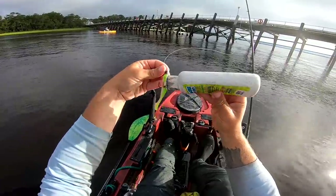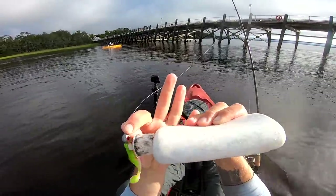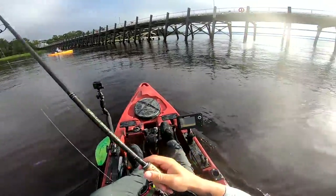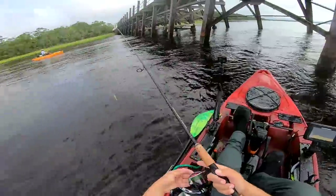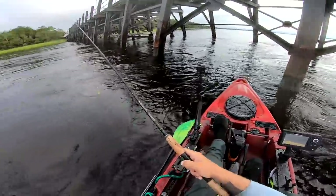I'm a big advocate for Procure Menhaden — bunker, pogie — because that is the essential food source for everything on the east coast. Getting a little bit of sun now. Every piling here has an eddy, so every piling could potentially hold a fish. That's really it in a nutshell.